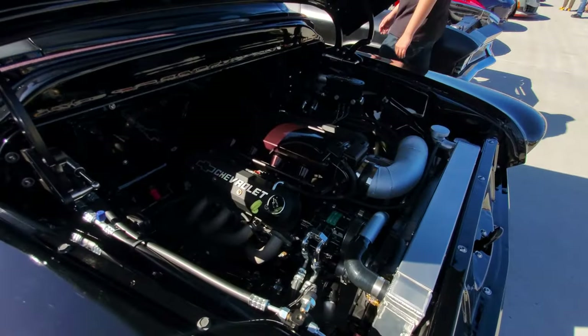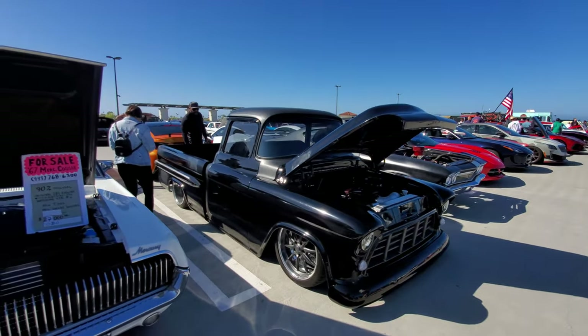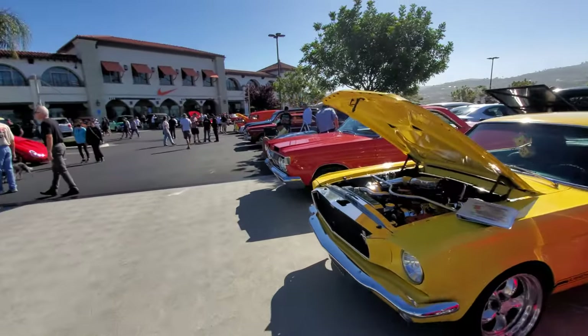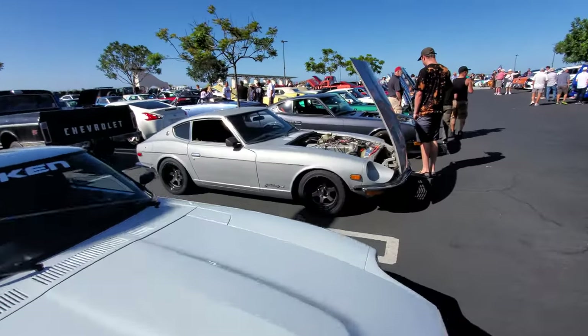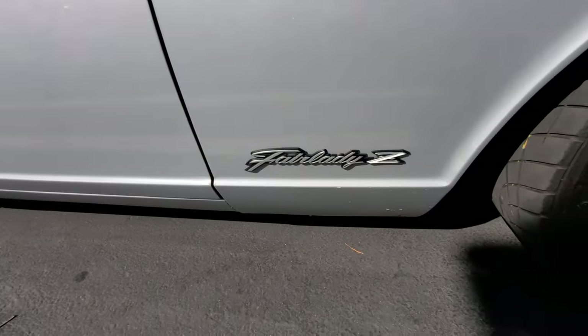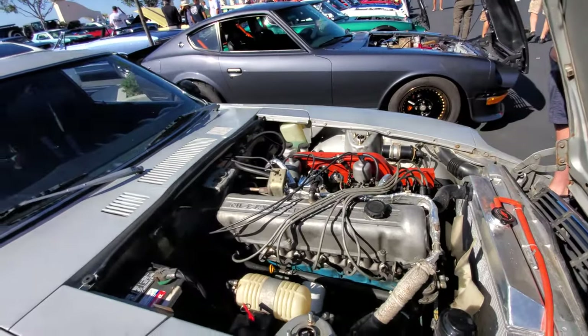A big block Chevy and a slammed truck — awesome. A whole bunch of Datsuns here. Or here they're called the 260Z, but in Japan they're known as the Fairlady Z.